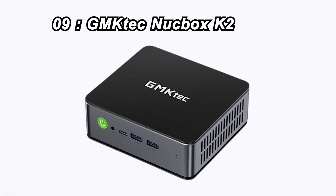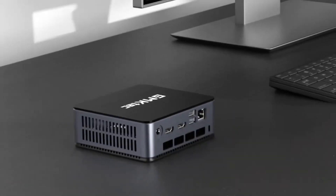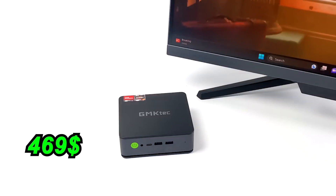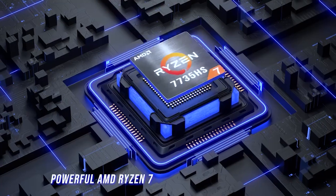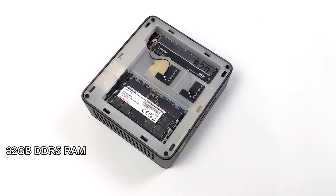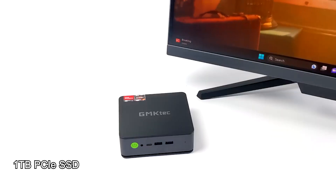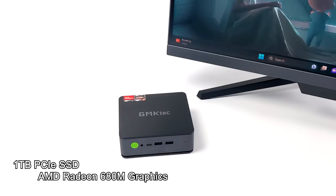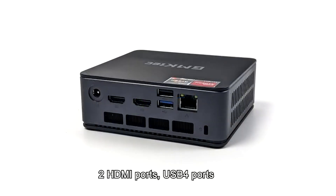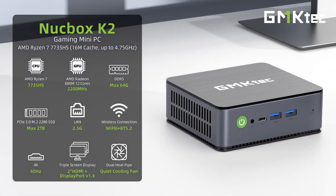Number 9: GMK-TECH NUCBOX K2. Moving on to number 9, we have the GMK-TECH NUCBOX K2, priced at just $469. This Windows 11 Pro mini computer is powered by an AMD Ryzen 7 7735HS processor, 32GB of DDR5 RAM, and boasts a 1TB PCIe SSD and AMD Radeon 680M graphics. With two HDMI ports, USB 4 ports, Wi-Fi 6, and Bluetooth 5.2, it's a budget-friendly gaming gem.